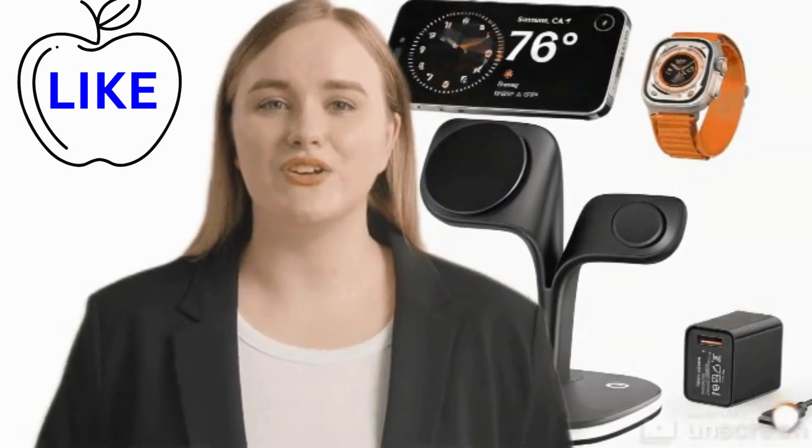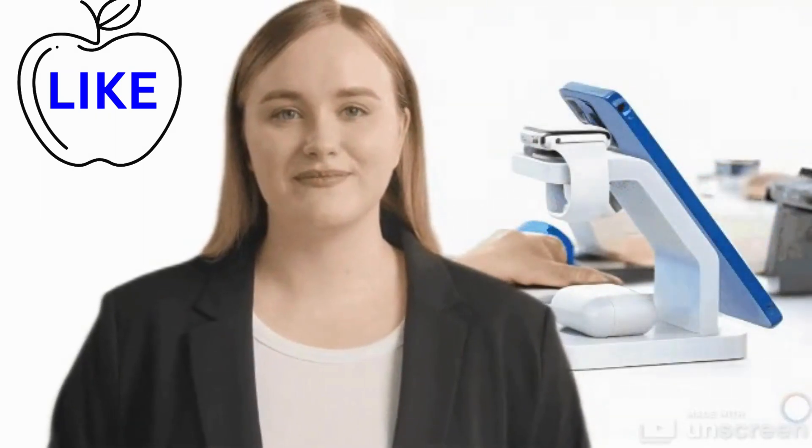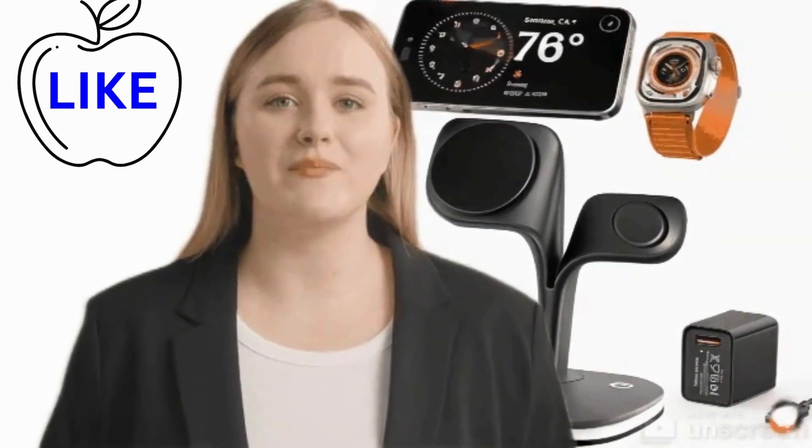Swift charging at your fingertips. Gone are the days of enduring agonizingly slow charging times. With the iPhone charger, charging your device becomes a swift and hassle-free experience.